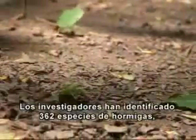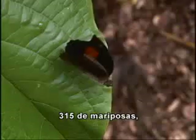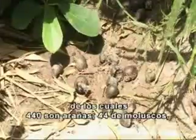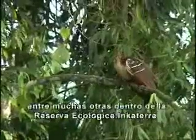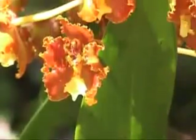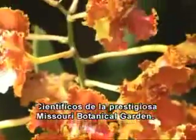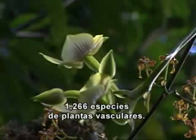Researchers have identified 362 species of ants, 315 species of butterflies, 468 spiders, 44 different mollusks, and over 400 bird species, among many others, within Inca Terra's ecological reserve.